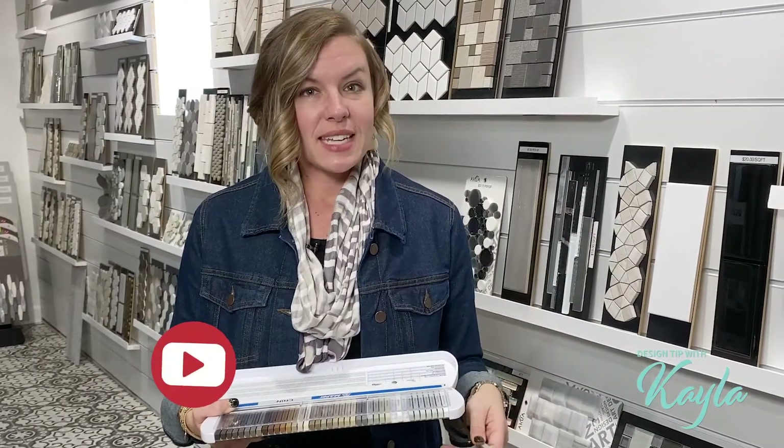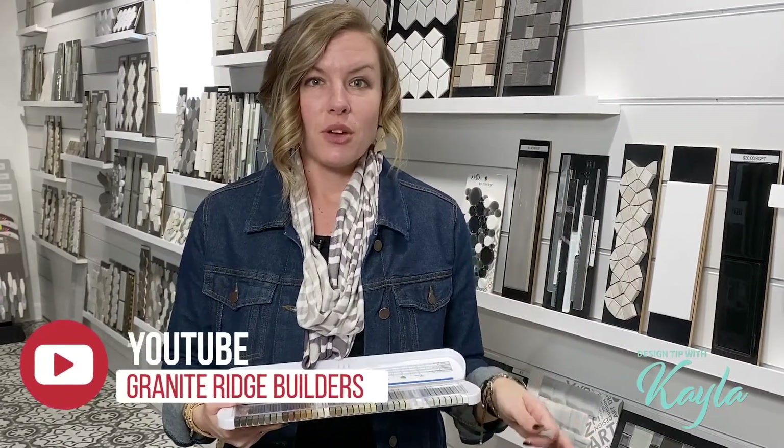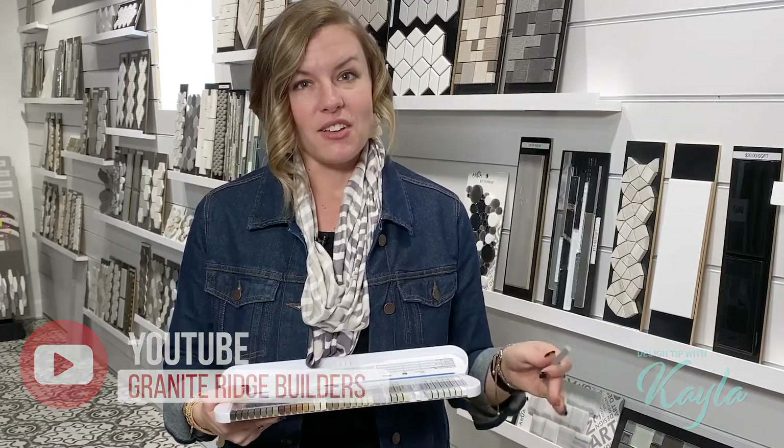There's not necessarily one right or wrong answer — it's up to you. But we have great ideas and pictures for you to look at to get your ideas going when it comes to accent tile. If you like these tips, feel free to visit the Granite Ridge showroom — the designers are there to help.